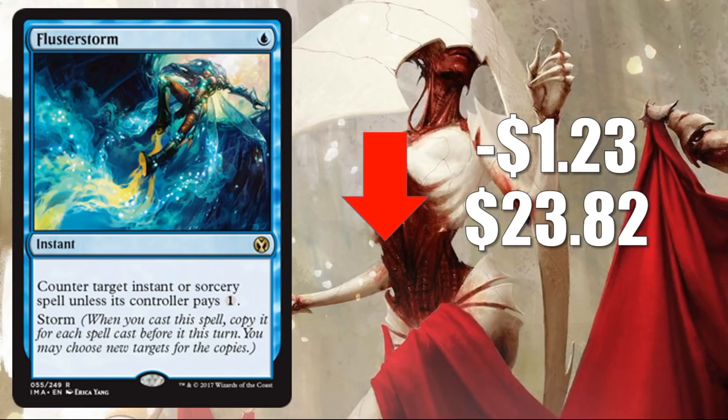Number 3: Flusterstorm, down $1.23 to $23.82. Kind of the same story here. The Commander 2011 version of this at one point was up to $100, so it's come down a lot since then. The people that love this card and play it in Vintage and Legacy probably have their copies. The scarcity was what was driving price points, and as more packs get opened, supply is getting much higher. This card does continue to go down, although it's starting to slow — it's trying to find a price point.